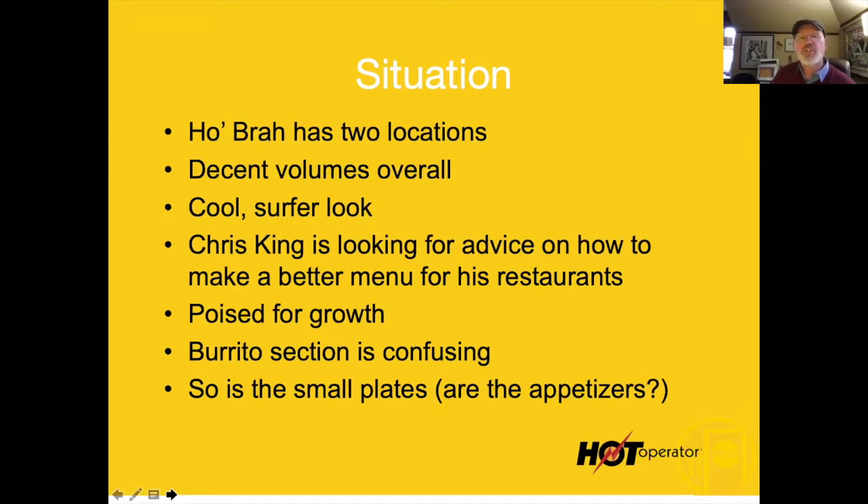The burrito section is confusing, and so is the small plates section. One thing to keep in mind about an appetizer or side dish: it needs to enhance the other purchase. He's got things in that category that don't belong there.